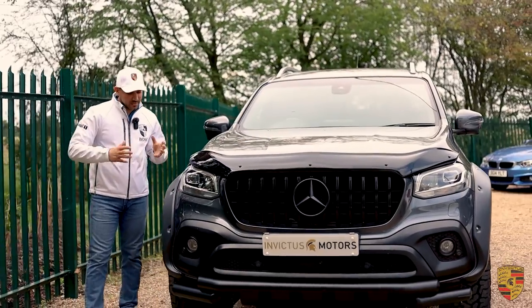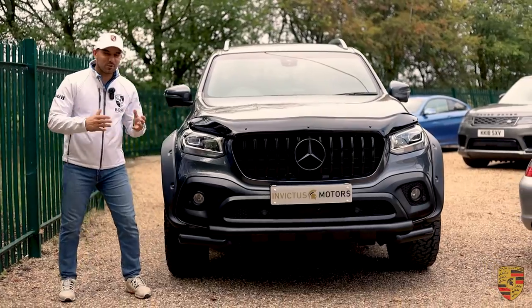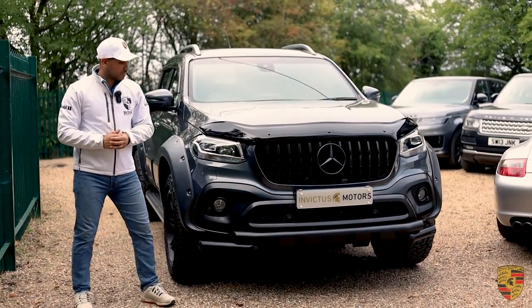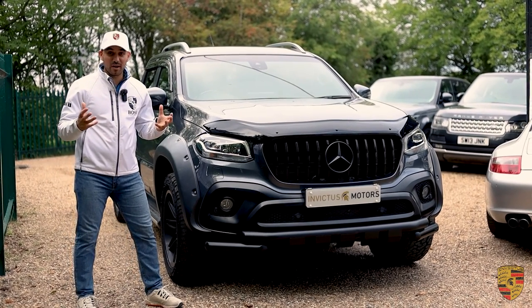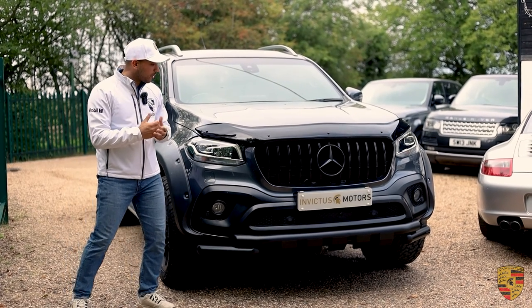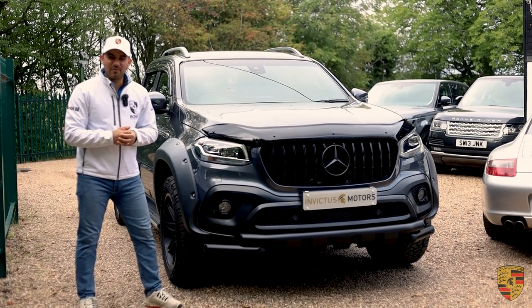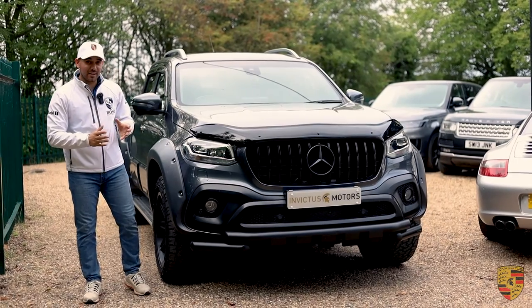The Mercedes X-Class came in and took off with an absolute storm in the pickup world, especially as a car that we can normally use for work on a daily basis. But at the same time, it's a brilliant car to own, especially when you would like to have it as part of your business and offload some taxes. What have we done in this instance?